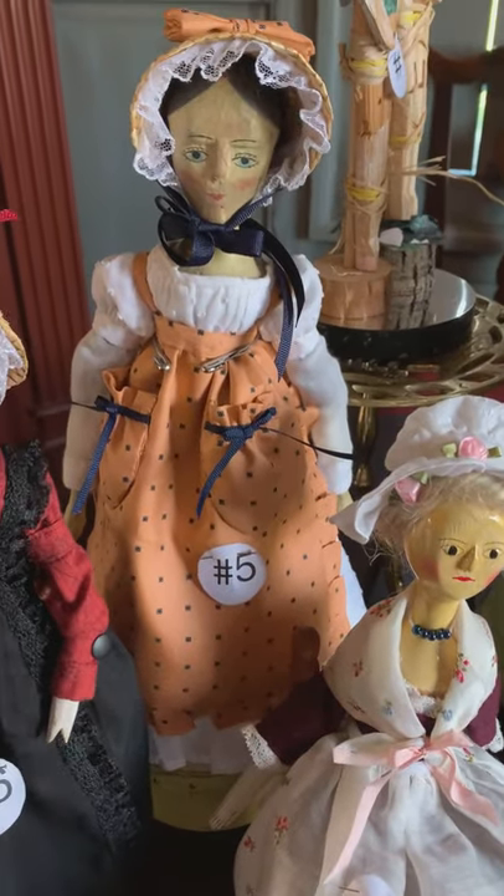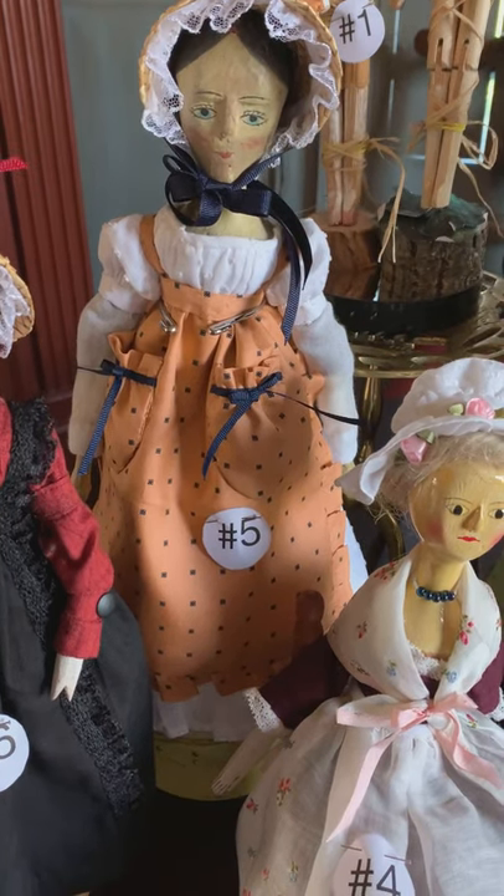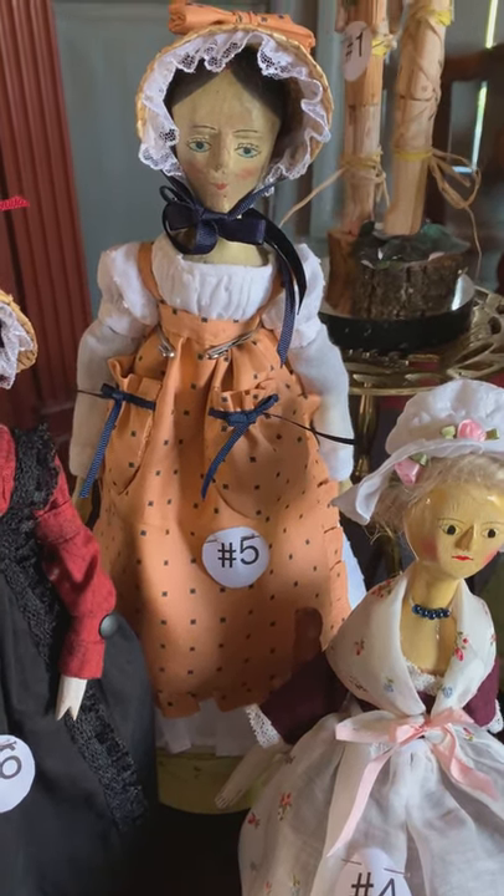Number five is an antique peg doll wearing a Regency-style orange silk apron with pouch pockets. Notice her 1820s-style straw poke bonnet.